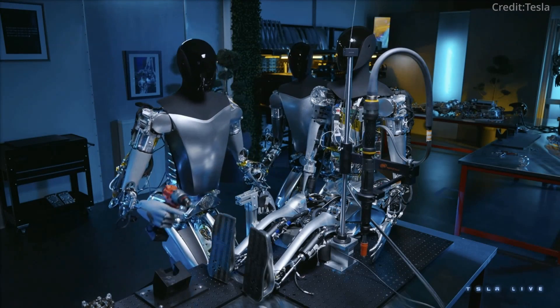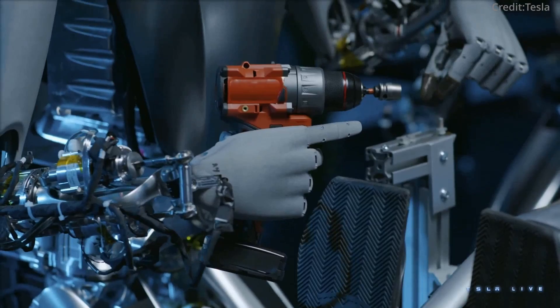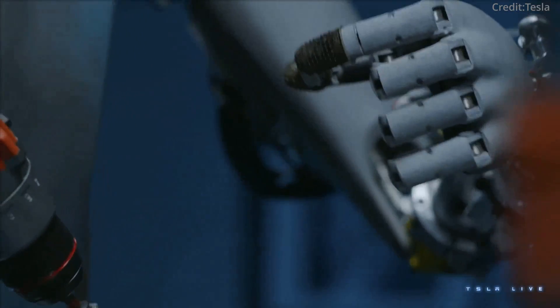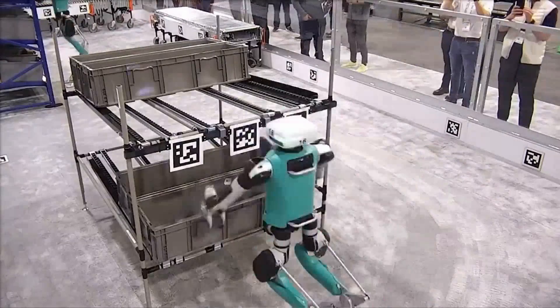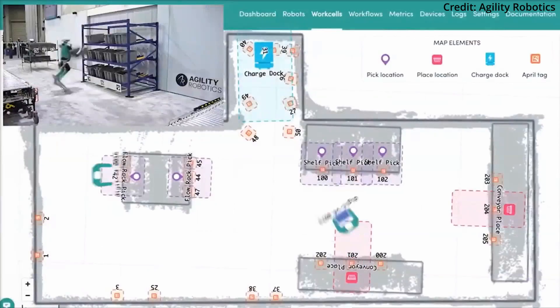Overall, only time will tell which company's vision for cooperative human-robot workplaces will prove more fruitful. But one thing is clear: the era of AI assistants like Optimus and Digit working side by side with humans has arrived, changing the nature of human labor forever.